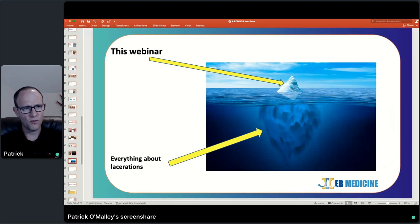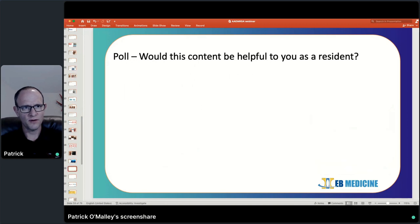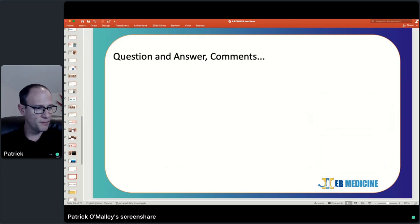We have another poll question: as a resident, would this type of content be helpful to you? Just answer yes or no. Now we're going to open it up to questions and answers — please drop them in the chat and don't be shy. Feel free to ask about any of the myths, bad practice habits, anything you think would be useful or that you're curious about.